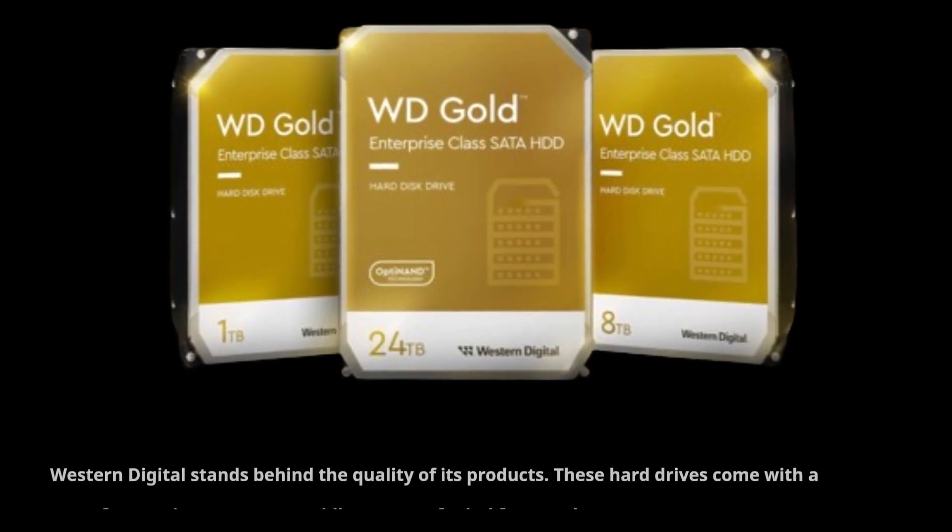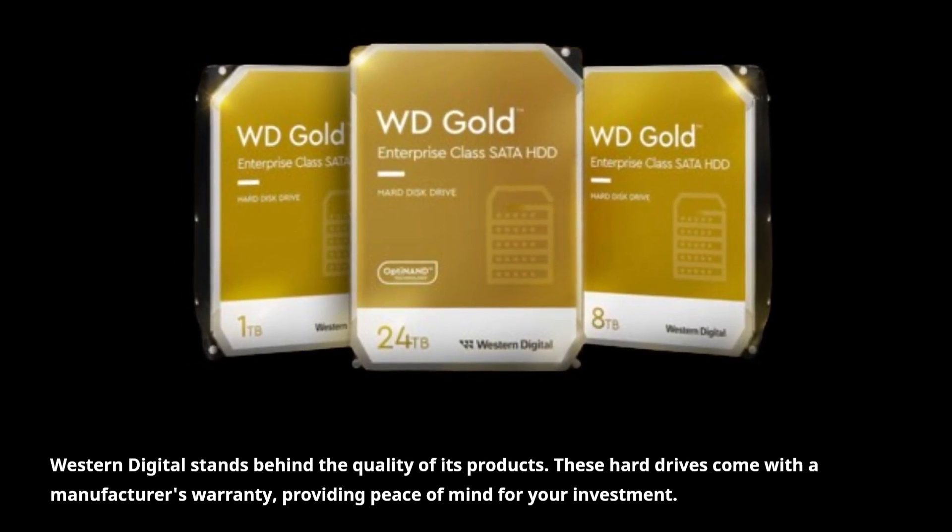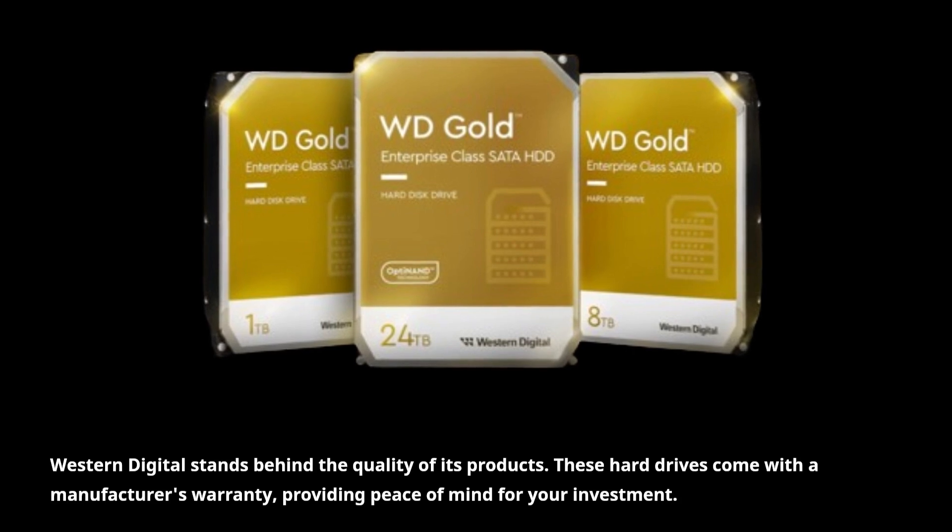Western Digital stands behind the quality of its products. These hard drives come with a manufacturer's warranty, providing peace of mind for your investment.